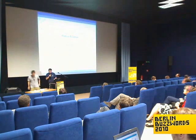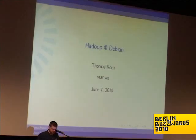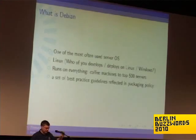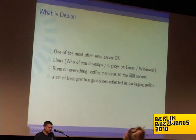At YMC we are used to deploy everything as Debian packages. I build Debian packages of Hadoop. Debian is one of the most often used server operating systems, so it's very likely that your Hadoop cluster ends up deployed on top of Debian. So it may make sense to have it as Debian packages.